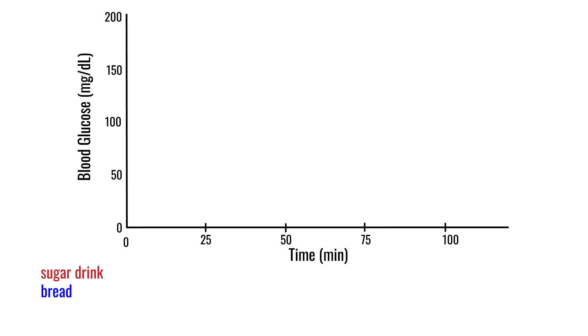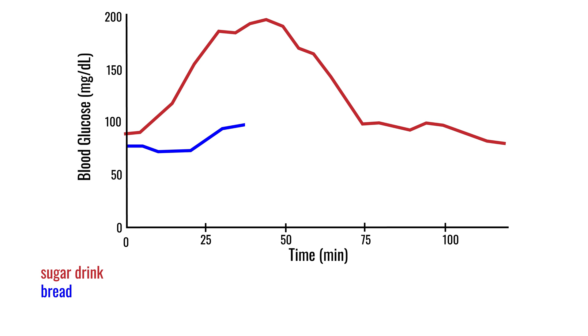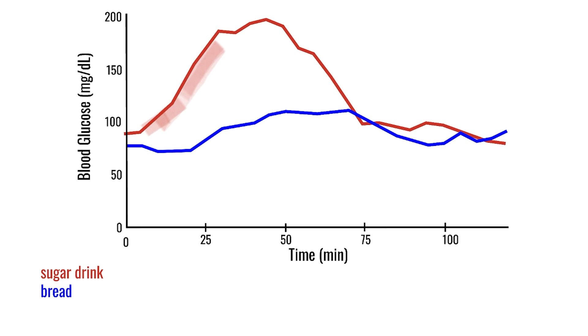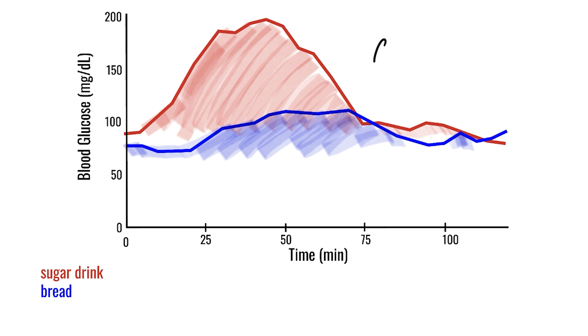Still not my typical breakfast, but here we go. In this graph, we see my blood glucose response to the sugar drink in red and to the bread in blue. It's pretty striking how different they are over the two hours — the bread caused a much more gradual rise in blood glucose and the peak was substantially lower compared to the sugar drink. To actually calculate the glycemic index, we need to calculate the area under the curve for both the sugar drink and the bread separately, then divide the bread test area by the sugar drink reference and multiply by 100 to express it as a percent.